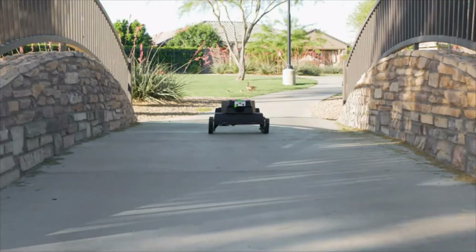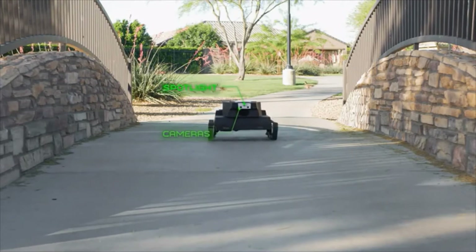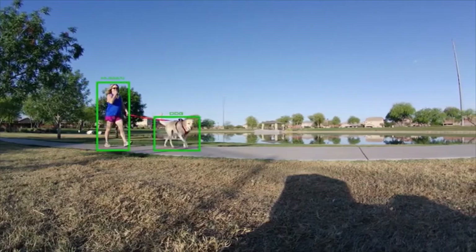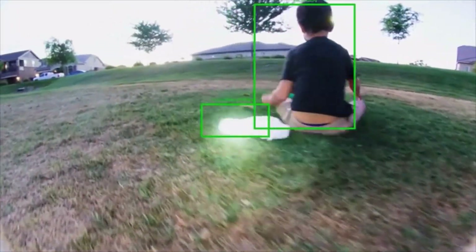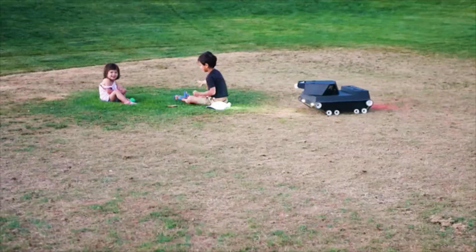But Yardroid does much more than automatically mow your lawn. With its gun-mounted cameras, computer vision and artificial intelligence, Yardroid drives autonomously and recognizes plant and animal life forms,